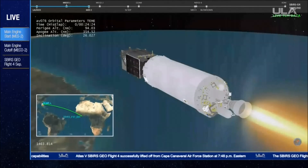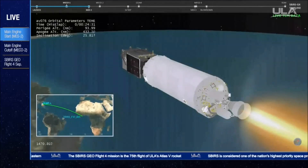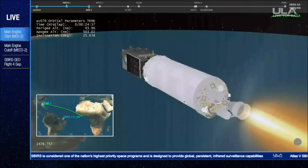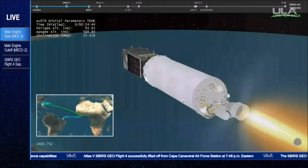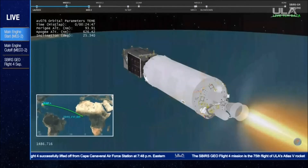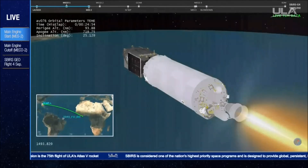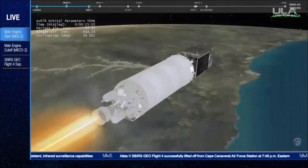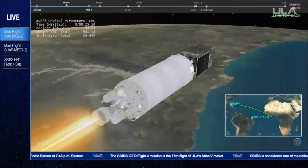We have ignition and full thrust. This burn is scheduled for just over five minutes in duration, followed by approximately a 13-minute coast to spacecraft separation. The Centaur main engine has been restarted for the second of two Centaur engine burns. This burn will last approximately four minutes. The Atlas V continues to travel in a southeasterly direction. Following MECO-2, or cutoff of the Centaur RL-10 engine, the Atlas V will cross over the African continent, where the trajectory will switch to an easterly heading. Separation of the SBIRS GEO Flight 4 satellite will occur over the Indian Ocean, east of Madagascar.